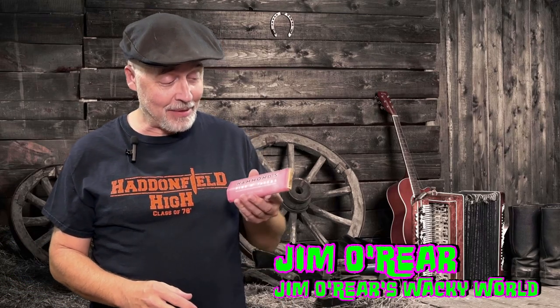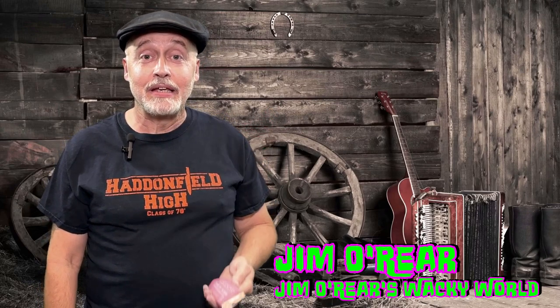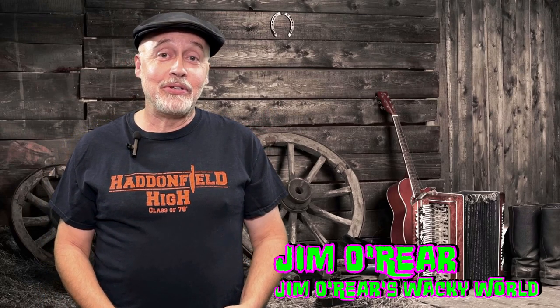Hello friends, it's Jim O'Rear. Welcome back to Jim O'Rear's Wacky World. So today we're trying something weird. We came across this candy bar — Hammond's Pigs and Taters candy bar — and when you see a candy bar named Pigs and Taters, you gotta try it, right?